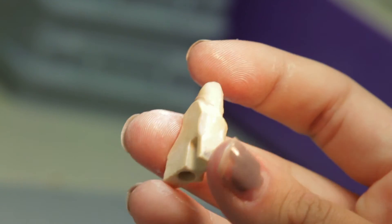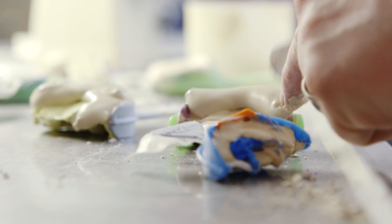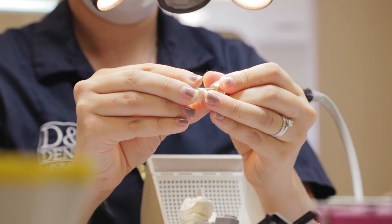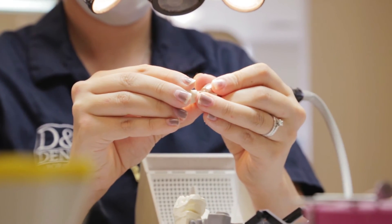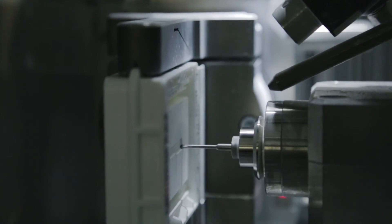We seem to find new ways to use it and fulfill the needs for our doctors while being ensured that we're getting a high quality result. The reaction that we get to the crowns produced from Lava Plus is in general extremely positive. The doctors really like the look of them, they like the fit, they like the accuracy. The patients enjoy the final look of the restoration.